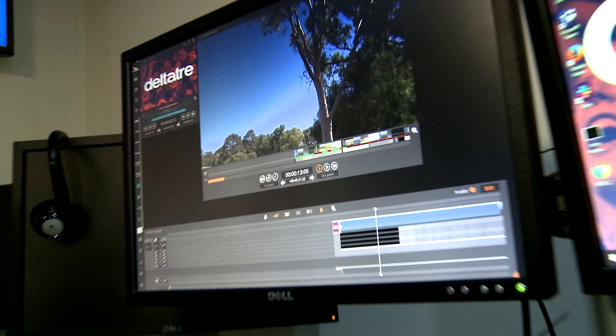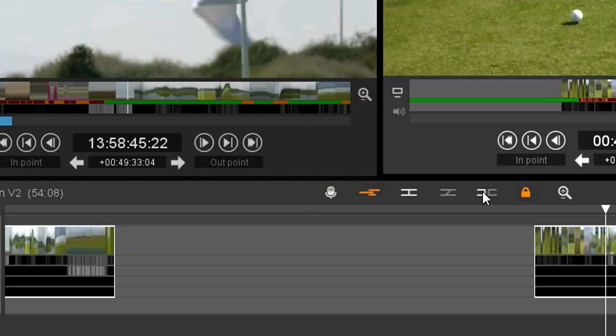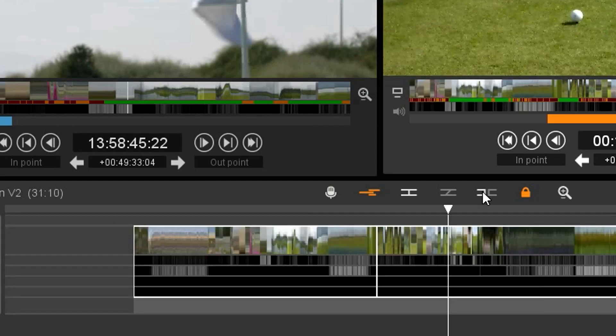And then there are longer clips where you're making more of a highlights edit — reducing, say, a 90-minute game to five minutes. We do those kinds of workflows.